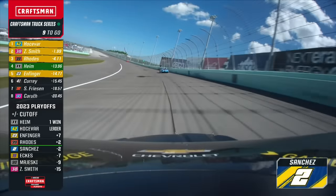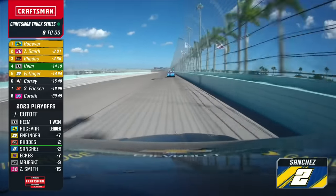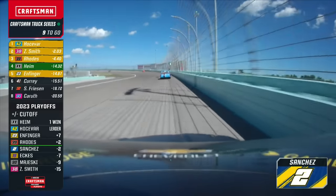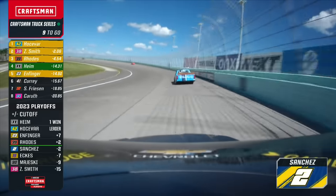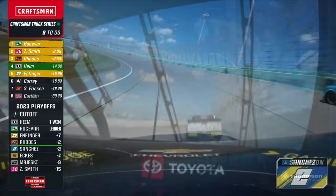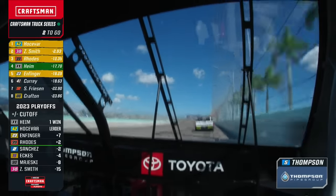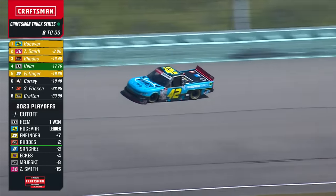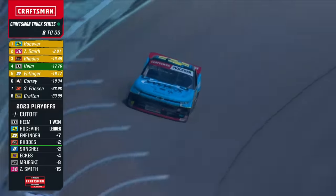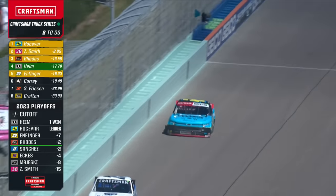What has happened to Nick Sanchez? He's kind of out of the mix — falling back in the 19th spot. Looks like he's going to be the first man out. Ben Rhodes has the tiebreaker — he finished second at Talladega, so he would hold the tiebreaker over Nick Sanchez. Again, Nick still needs two spots.